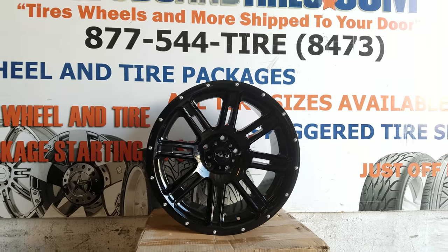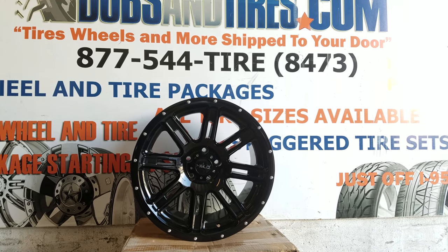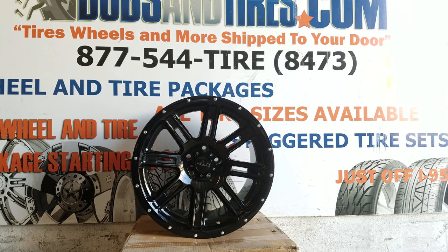You can find these online at DovesAndTires.com or call us at 877-544-8473. This is your boy KB from DovesAndTiresTV signing off.